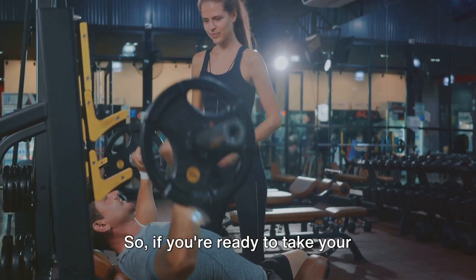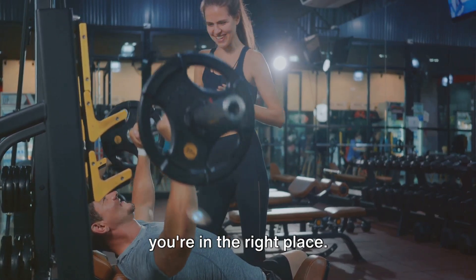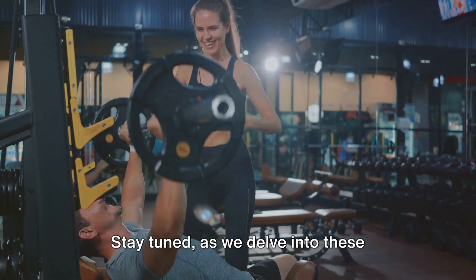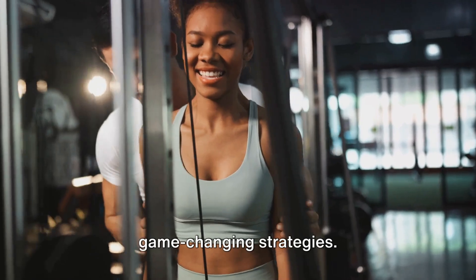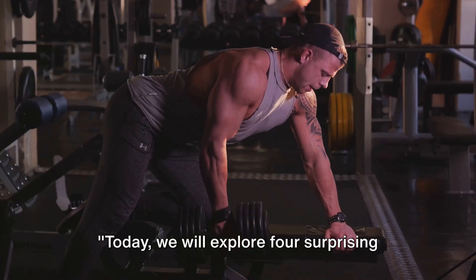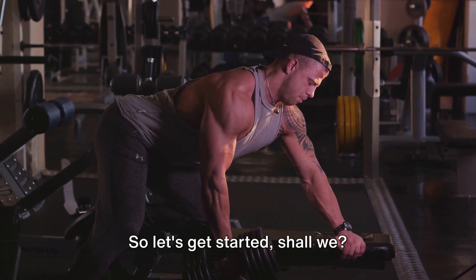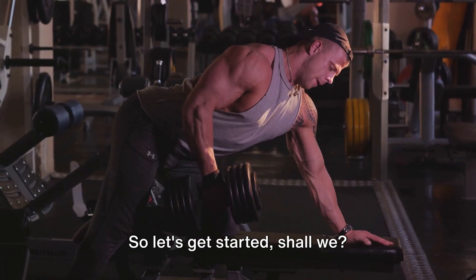So, if you're ready to take your muscle-building journey to the next level, you're in the right place. Stay tuned as we delve into these game-changing strategies. Today, we will explore four surprising methods to accelerate your muscle growth. Let's get started.